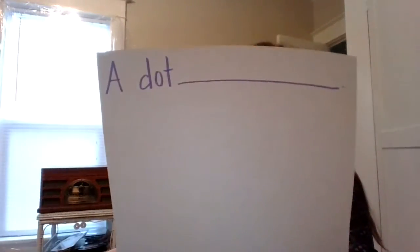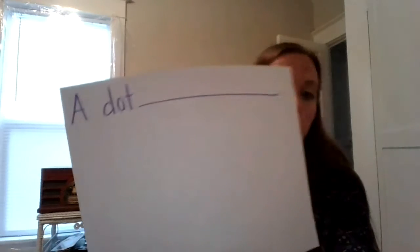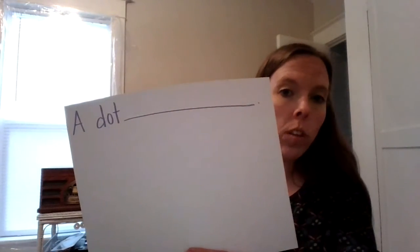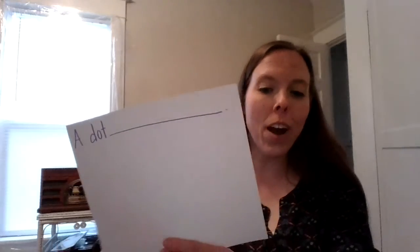So start with your picture. Start with a dot and turn it into something else, and then write about it. At the top of your paper you might write 'a dot,' and then tell me what you turned your dot into. Then you can show it to me the next time you see me on video. Have fun with your dots. Bye!